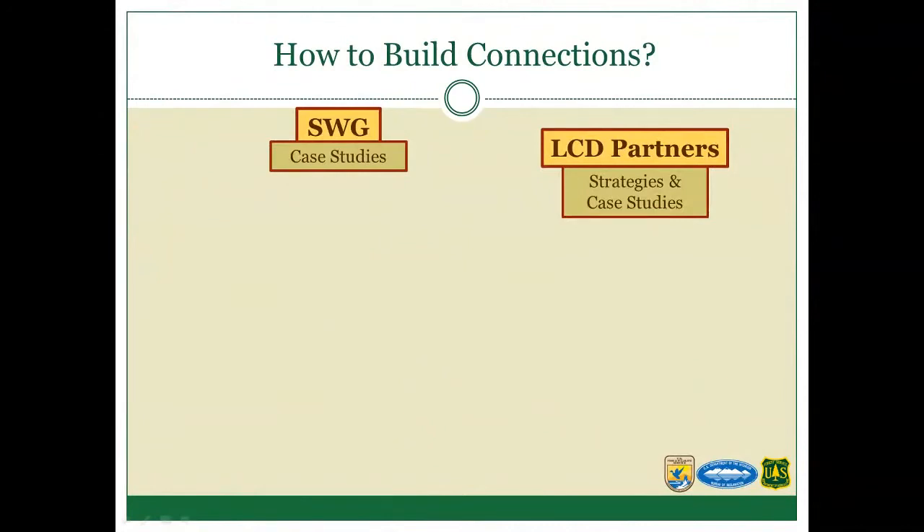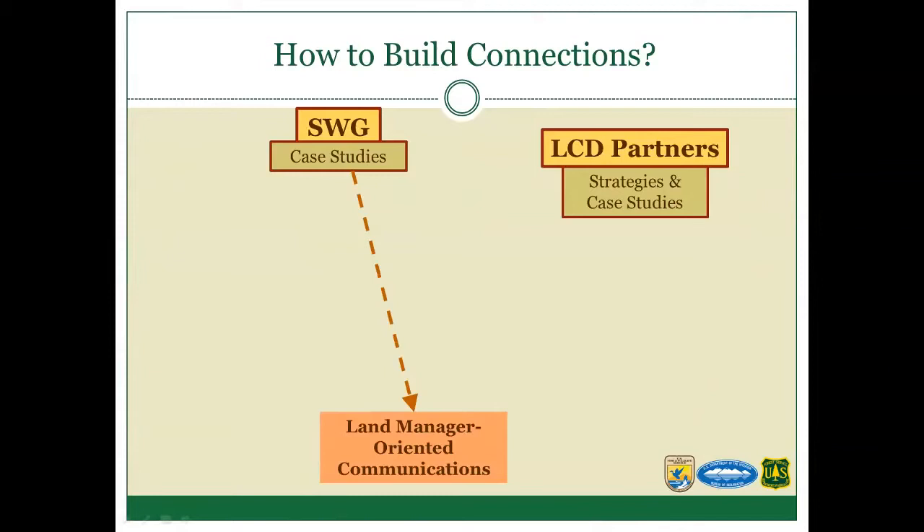What we've been struggling with for the past few years is how to link the different wants and needs of our working groups. The Science Working Group identified case studies and wanted to develop communications around them that land managers can use to implement conservation. The landscape conservation design partners are also identifying strategies and case studies for their subgeographies and want to use those to develop adaptation plans.